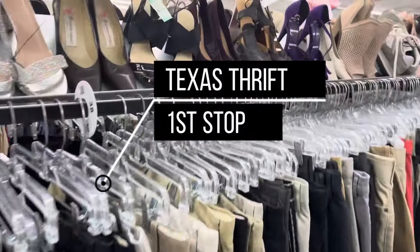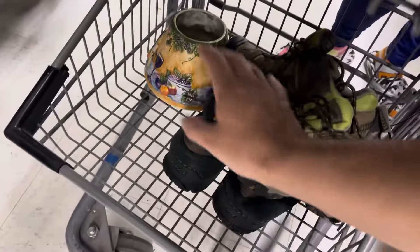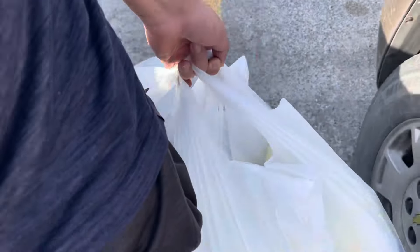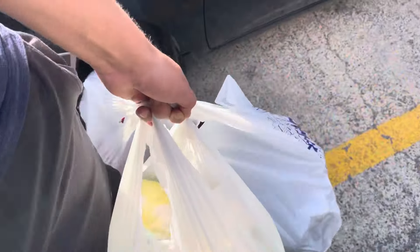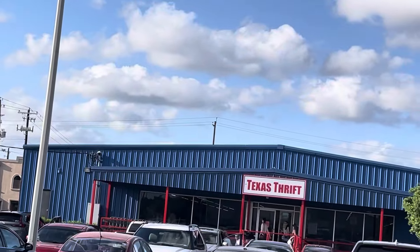We're in the Texas Thrift and it is busy. We accidentally came on a half-off day, which helps our budget a lot. Found a couple of goodies here and there — shoes, which are going to come in handy, a nice little dress we're going to test out for Rosie. We got bags, a few bags, and it was half off. We ended up paying 80 something cents — we spent about $80 over there on half-off day.